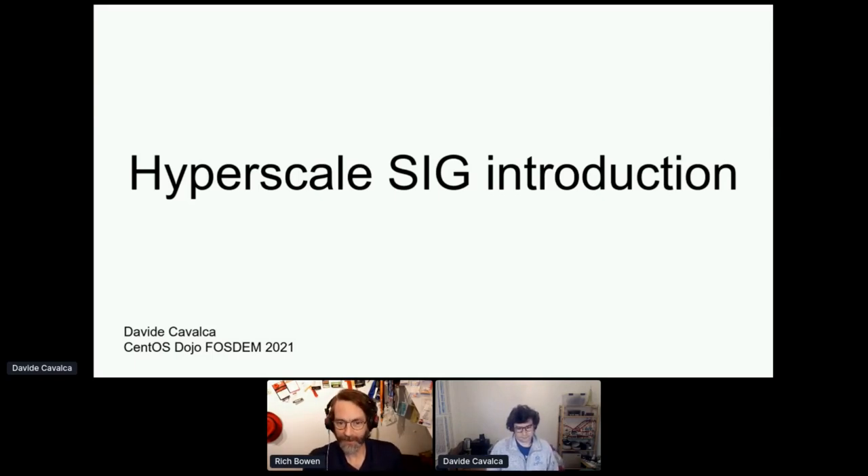Welcome back everybody, and thank you for attending the second day of our event. Our second presentation today is about the newly approved Hyperscale SIG. The board of directors approved this just a couple months ago, and it is still spinning up. So without further introduction, I welcome Davide to the stage to tell us all about this.